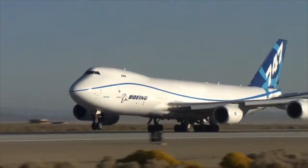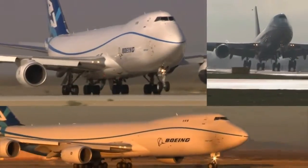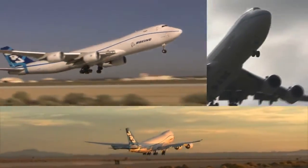The new Boeing 747-8 is a massive machine designed to take off at close to 1 million pounds. Through months of flight testing, the airplane has shown plenty of power on takeoff. But how would it handle all that energy if it had to suddenly stop?